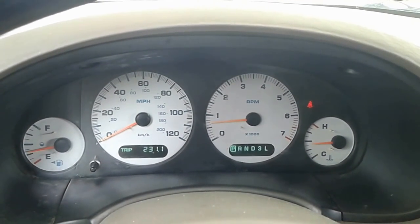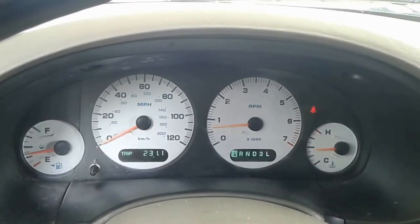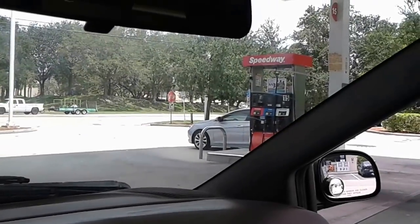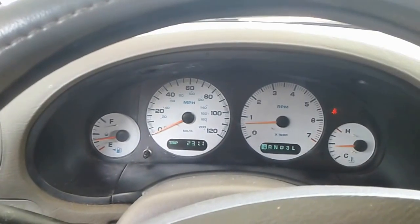The interesting thing is it's been a couple days and the check engine light has not been coming on, so maybe the cleaner is working. I am currently at a Speedway gas station getting ready to fill up some more gas.